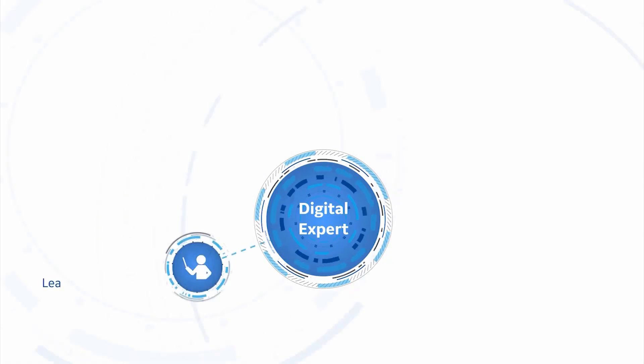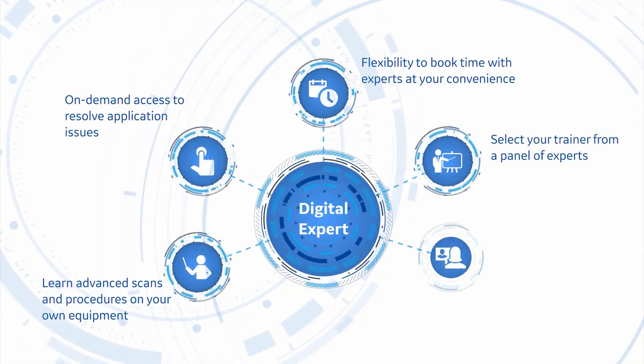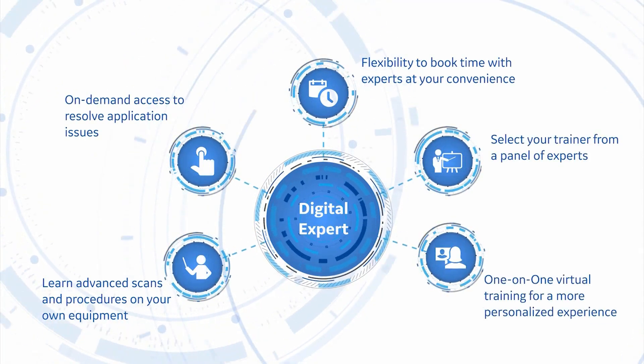It's like having the person present on the premises at all times. I give thumbs up to Digital Expert — the one-stop solution for all your application queries.